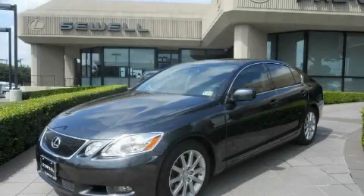Sewell, obsessed with service since 1911. This is a certified pre-owned 2007 Lexus GS350, with great fit and finish.